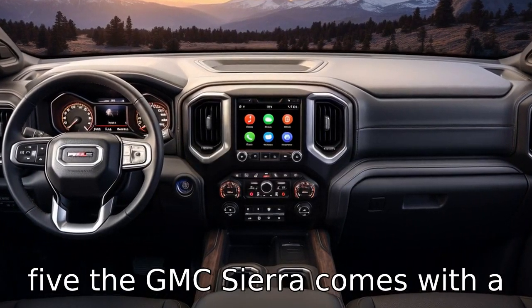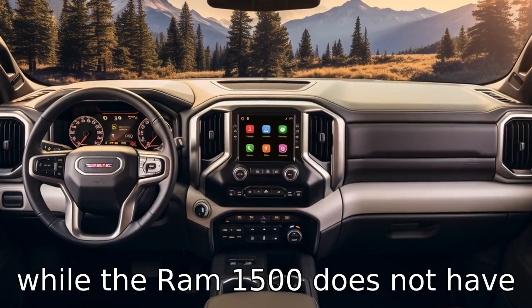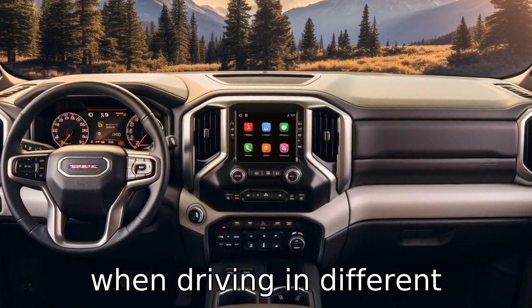The GMC Sierra comes with a traction select system that includes a mode for off-roading, while the Ram 1500 does not have this feature. This allows for better handling on the Sierra when driving in different conditions.